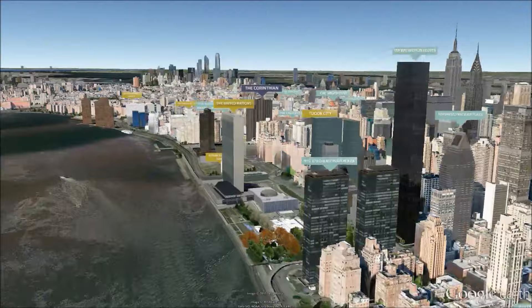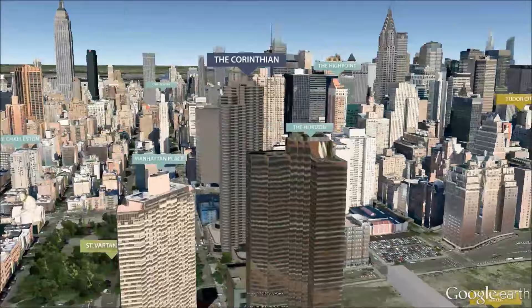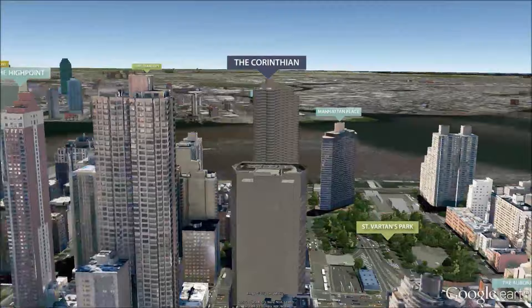The Corinthian has a full-time concierge, a garage, a health club with a glass-enclosed swimming pool, a children's playroom, a landscaped jogging track, and a roof deck.